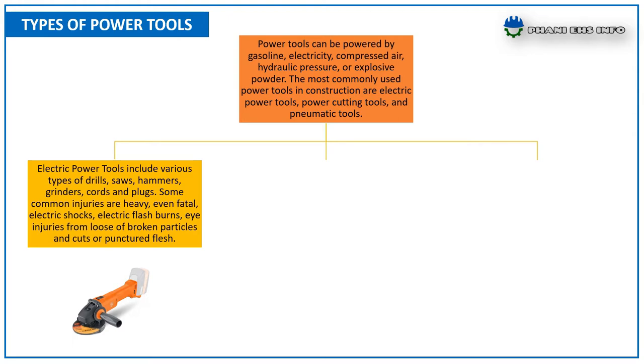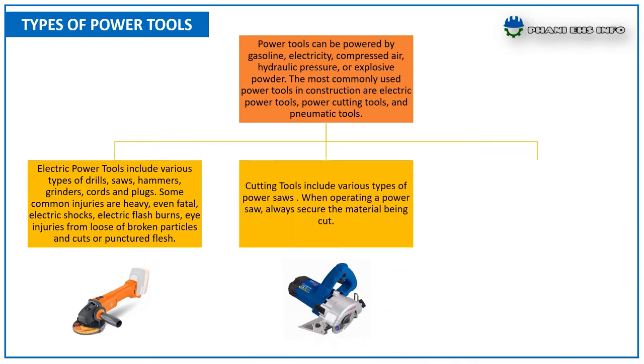Electrical power tools include various types of drills, saws, hammers, grinders, cords, and plugs. Some of the common injuries are heavy or even fatal electrical shocks, electrical flash burns, eye injuries from loose or broken particles, and cuts or punctured flesh.